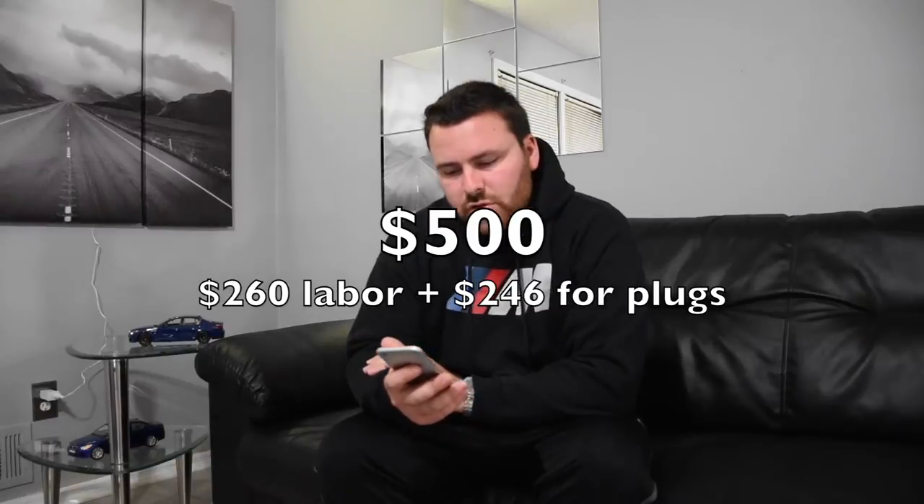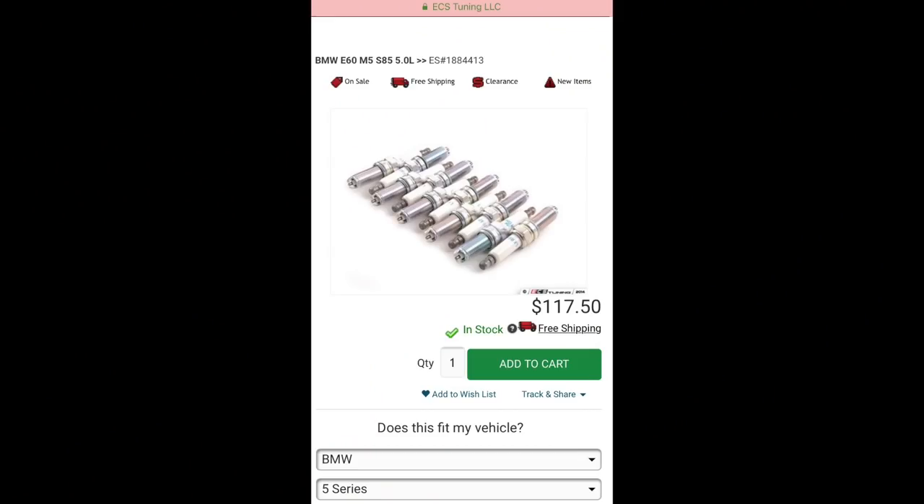Next: spark plugs. There are 10 of them — who knew? I was quoted $500 for parts and labor: $260 in labor and $246 in parts. $246 for 10 spark plugs sounds really marked up. I looked on ECS Tuning and you can get 10 spark plugs shipped for $117. With that, you should be able to bring them to a shop and have them installed for about $262, meaning you can get your spark plugs done for under $400. If you do it yourself, the spark plugs are just $117.